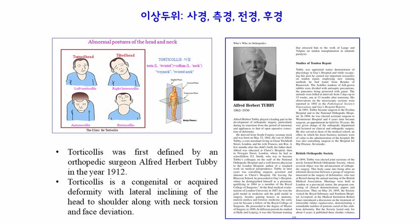In a broad sense, torticollis encompasses abnormal head and neck posture broadly, while in a narrow sense, torticollis means rotation of the head and neck on the horizontal plane.